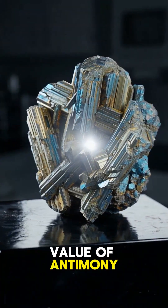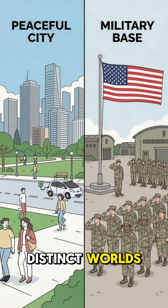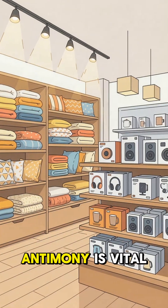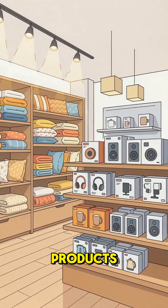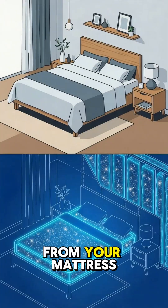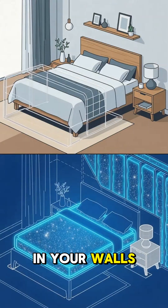To understand the value of antimony, you have to look at two distinct worlds: safety and defense. In the commercial world, antimony is vital for creating safe products. It is a key ingredient in flame retardants found in everything from your mattress to the insulation in your walls.